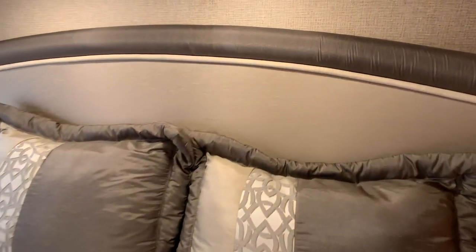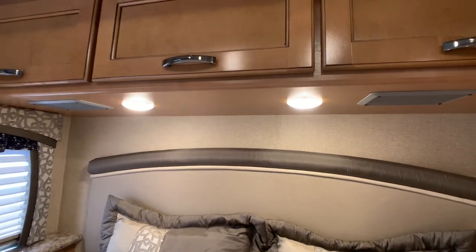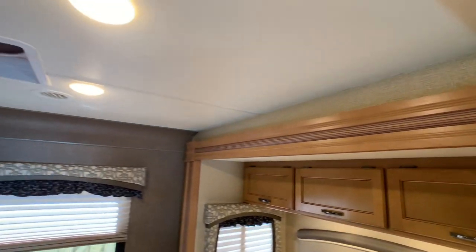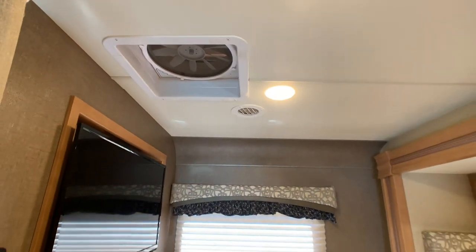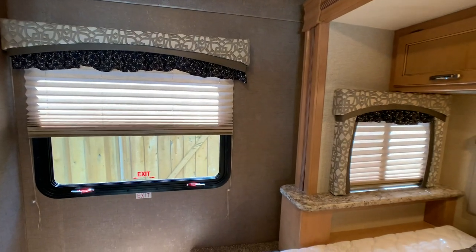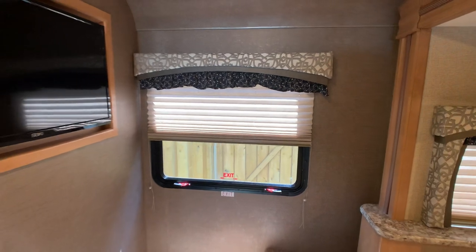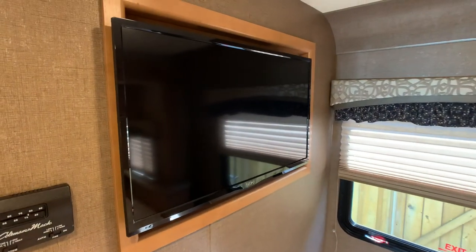Show off the headboard there. You do have recessed puck lights all throughout, and the coach is equipped with all LED lights. There's a fantastic vent fan. The window treatments were customized back here as well, and the owner's wife also custom made the shower curtain, which I'll show you in the bathroom.